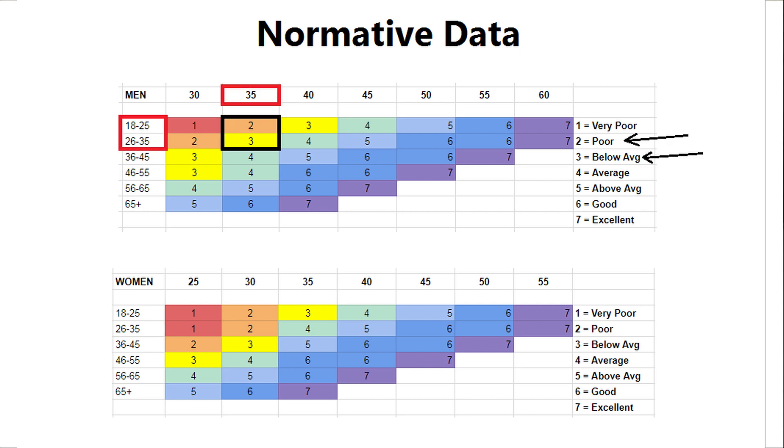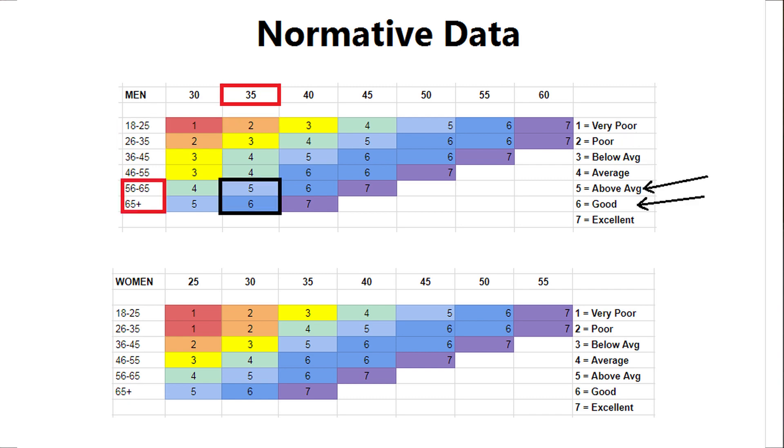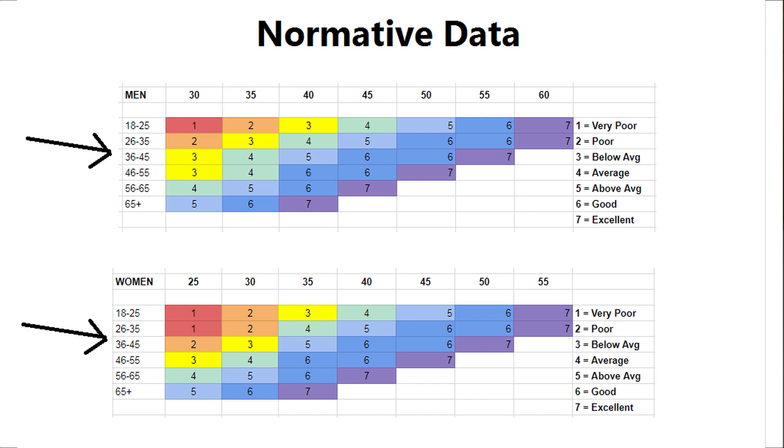If you're a young guy and you score 35, that gets you a two or a three — either poor or below average. If you're over 55 and get the same score, that puts you as above average or good. If you want to work the other way, you can find your age range on the left and read across until you see four, which is average. I'm 31, so average for me is about 40.